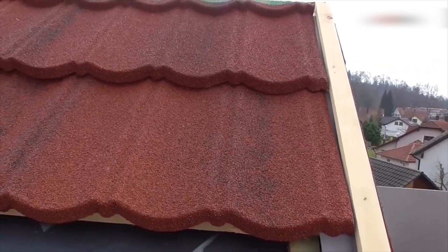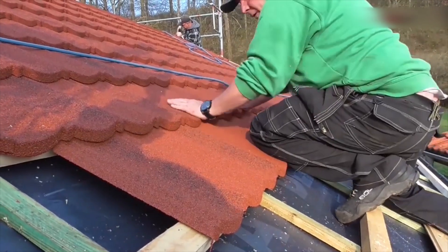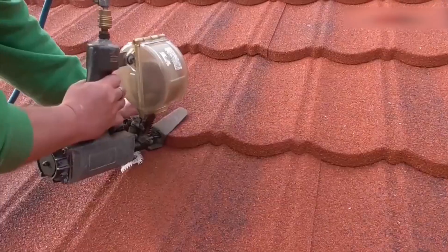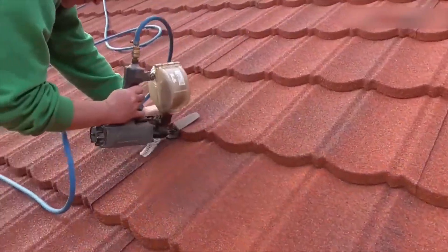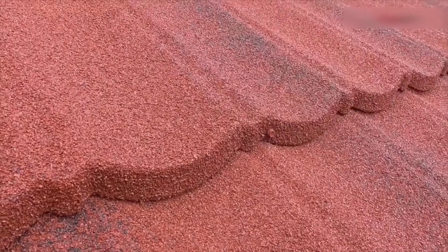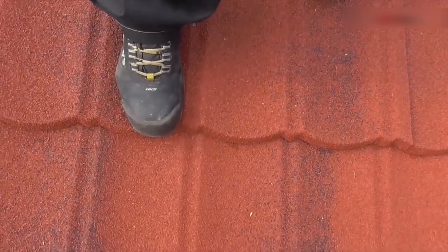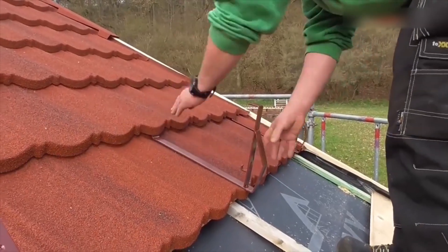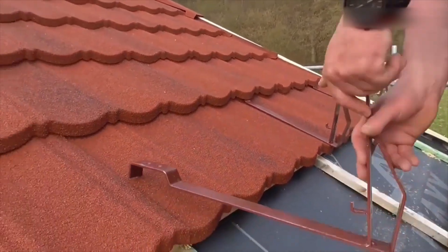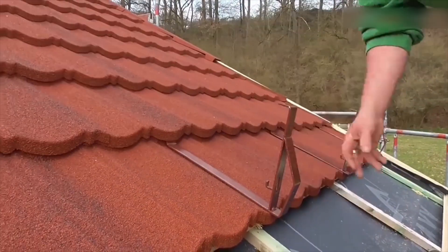How does it work? The sun heats the thermoplastics, making the polymers more flexible and allowing them to separate. Then, when the shingles cool down, the thermoplastic molecules create new bonds, sealing any damage such as scratches and scuffs. It's important to note that the heating and cooling process doesn't affect the durability of the thermoplastics. Self-healing materials have become another interesting advancement in roofing technology, reducing the need for expensive roof repairs and replacements.